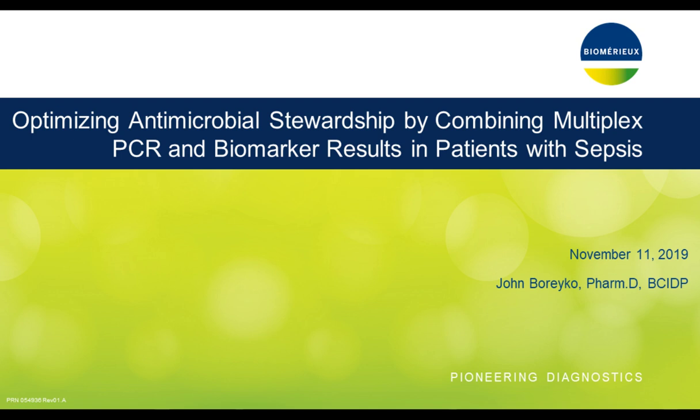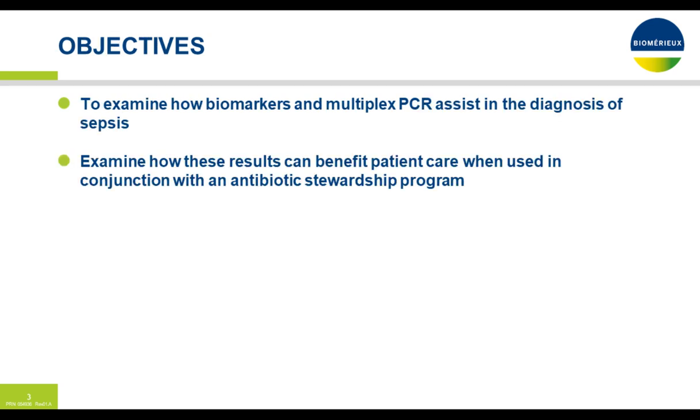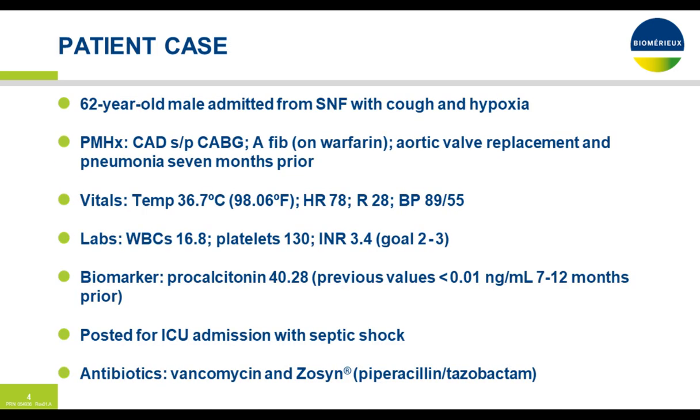Welcome, sir. Thank you, Susie, for that nice introduction, and thank you to Biomerieux, who is a large supporter of all antibiotic stewardship programs around the world. My disclosure: Biomerieux is sponsoring this presentation. The objectives for today — we're going to examine how biomarkers and multiplex PCR assist in the diagnosis of sepsis, and how these results can benefit patient care when used in conjunction with an antibiotic stewardship program.